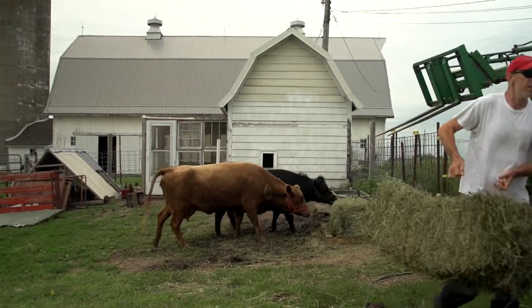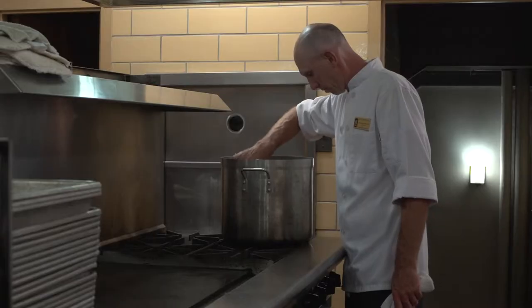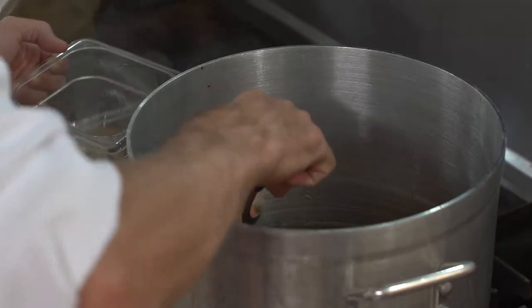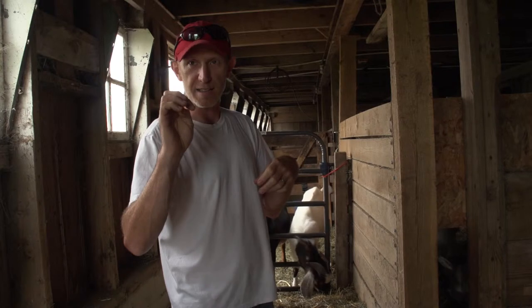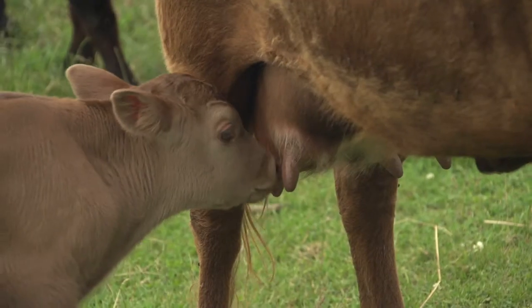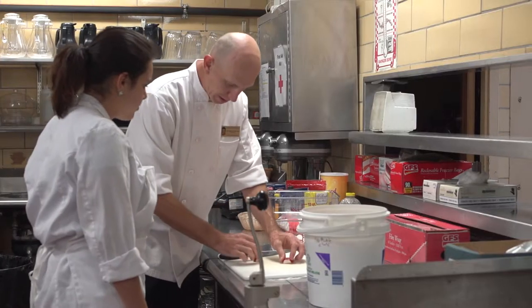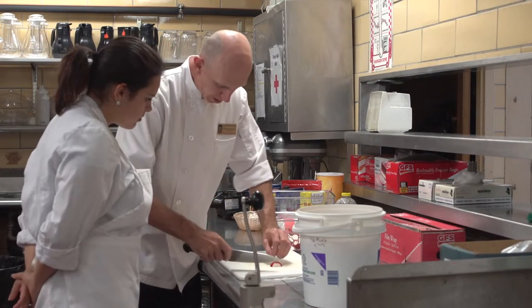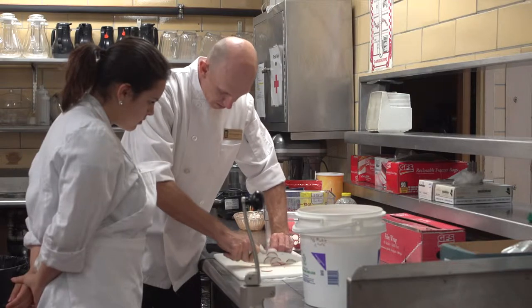I wanted to know where my food came from — it's one of those things as a chef that made sense, to have the ability to tinker with the input and tinker with the output. We had steak last night for dinner that I raised, and it was fantastic. I knew what it had eaten, I knew where it was raised. I'm a chef by trade.